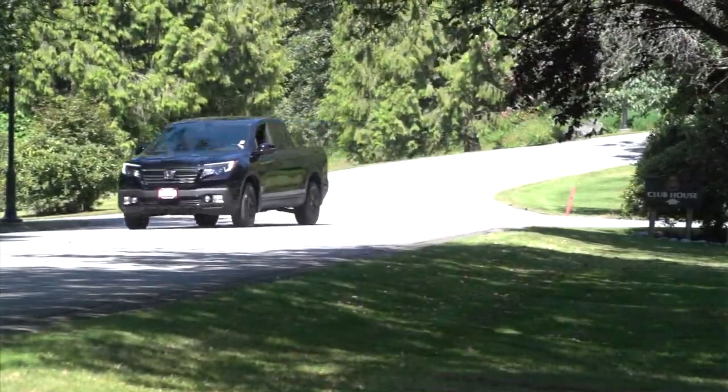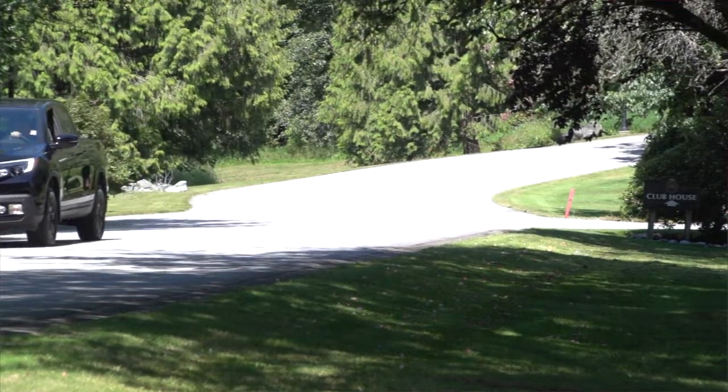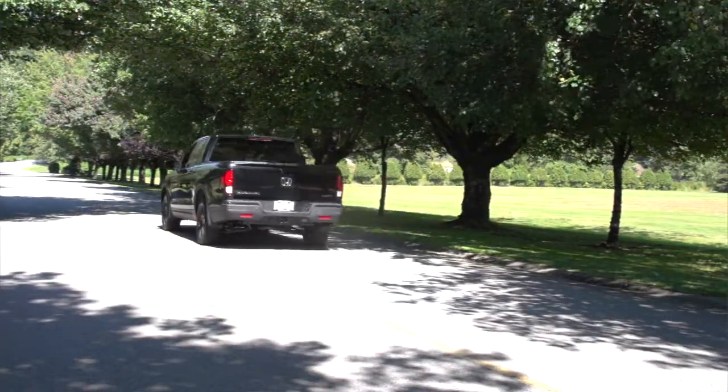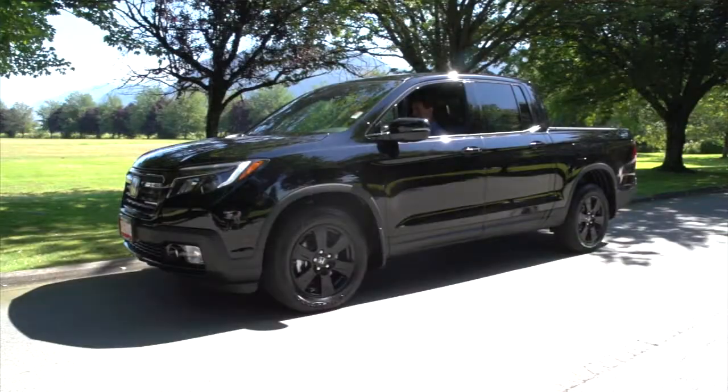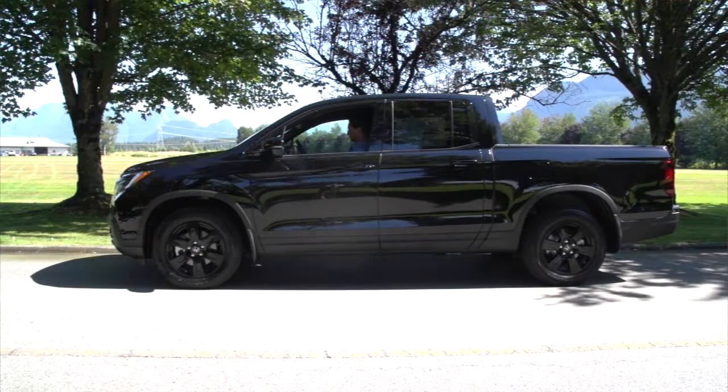For 2017, the Ridgeline is all-new from the ground up. There's nothing carried over from the previous generation. One thing that I really love this year is it's got much more of a truck profile, whereas the previous generation didn't. You'll look at the vehicle today and you'll say that it's got a lot more of a rugged look to it, a very sporty design.